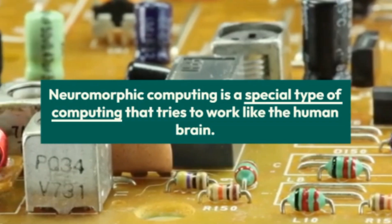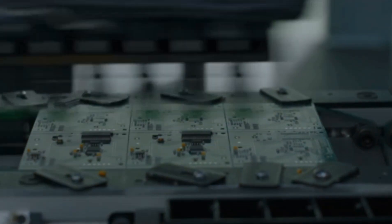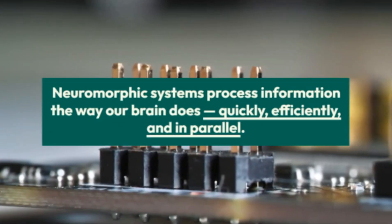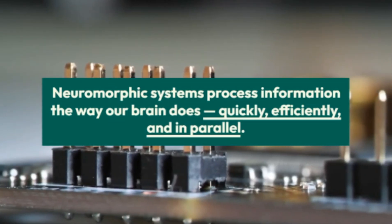Neuromorphic computing is a special type of computing that tries to work like the human brain. Instead of processing things step by step like traditional computers, neuromorphic systems process information the way our brain does — quickly, efficiently, and in parallel. Imagine a computer that can think and learn just like us.